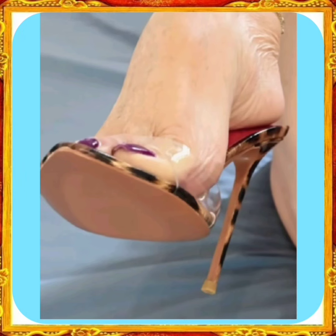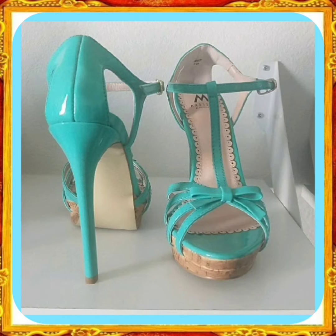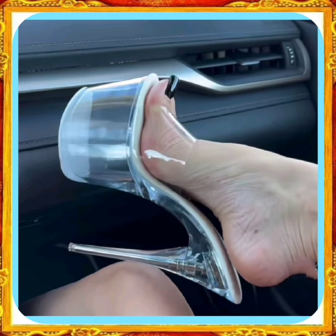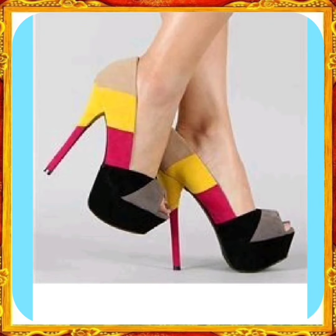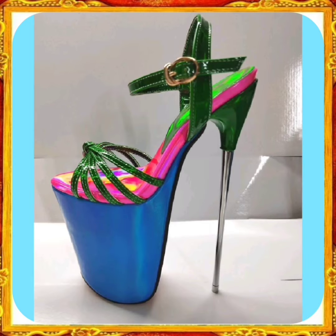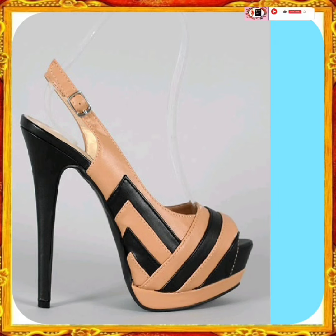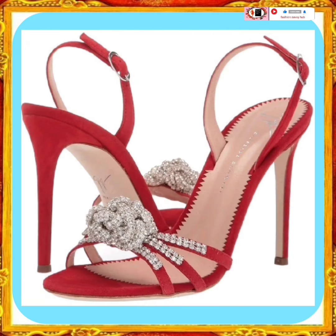This heel looks very nice and beautiful. It looks very pretty with an amazing color and different color combinations like blue, red, and green — very different, and these color combinations look very pretty.